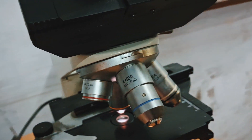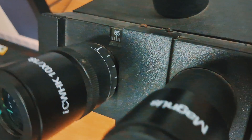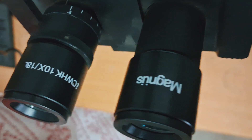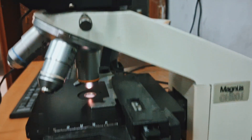Additionally, it has achromat objectives and antifungus-treated wide-field eyepieces of field number 18. It is also compatible with add-on phase contrast attachments. The binocular view works just like our own eyes do.